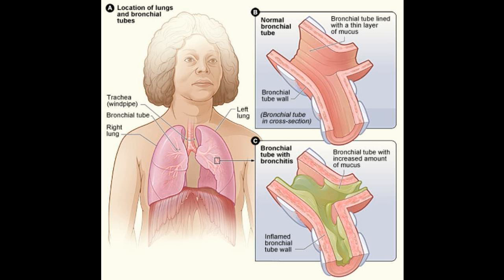Oregano oil is a natural antibiotic that helps treat bronchitis. Carvacrol in oregano oil relieves chest congestion and inflammation. You can take it in capsule or liquid form. If you take it in capsule form, take 250 milligrams twice per day until there is relief.